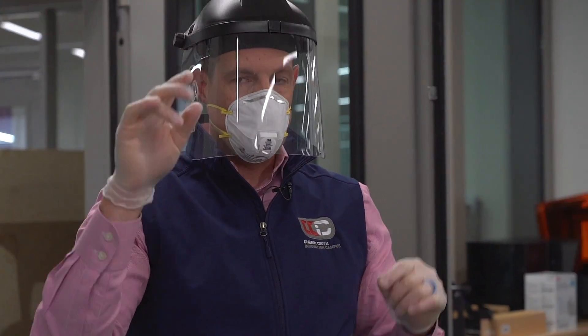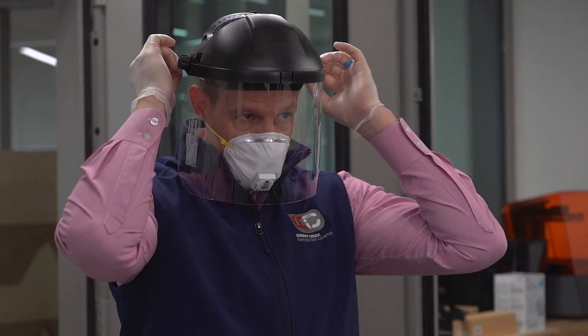The kind we're making will have an elastic strap that goes all around the back. You know, it kind of breaks my heart that this wonderful facility that we're sitting in is quiet, is empty.